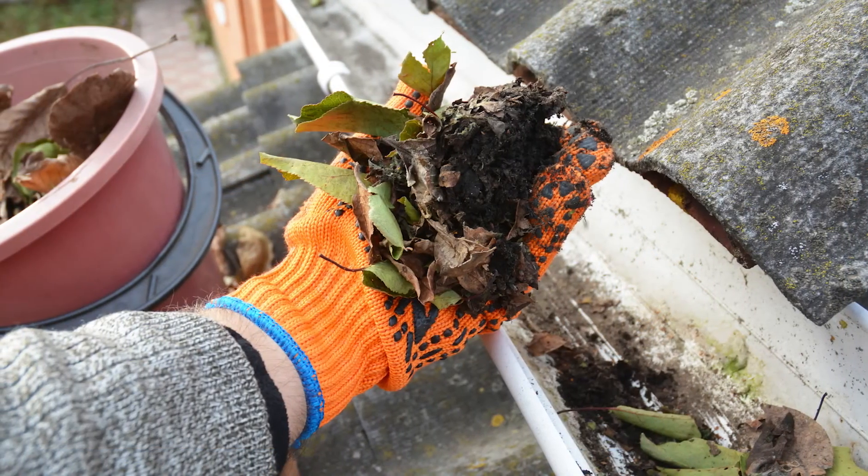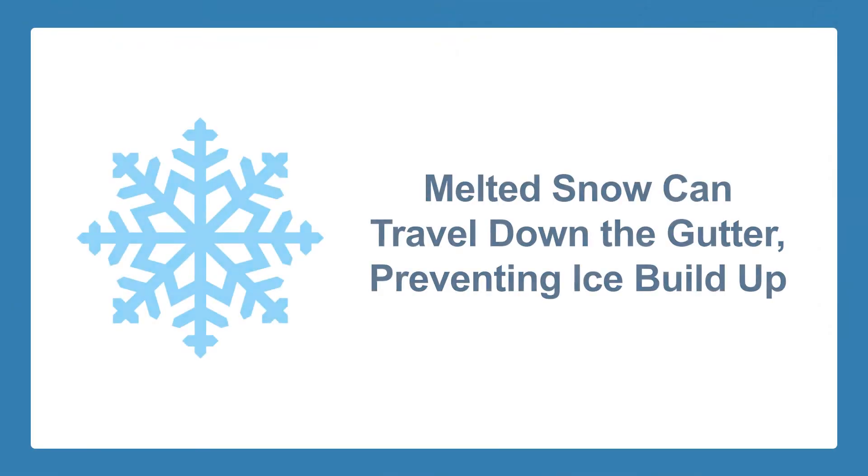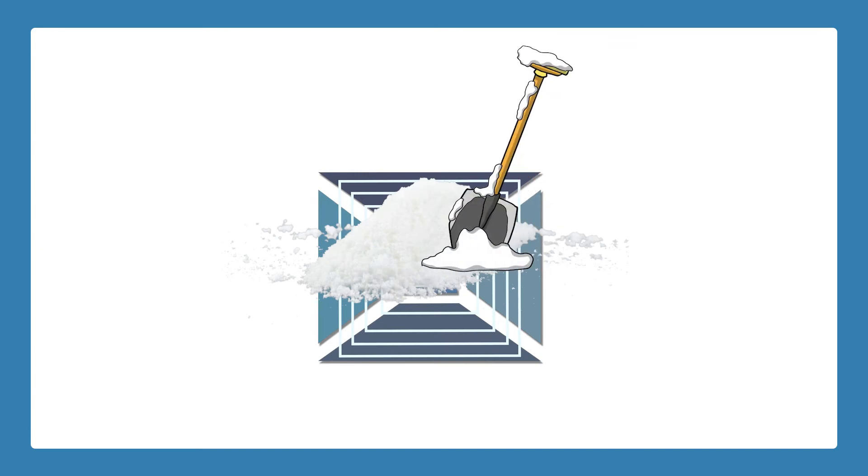Another way to prevent icicles from forming is to clean your gutters before it gets too cold. That way, when there is a deep thaw, the melted snow will have somewhere to go and no ice can build up when the temperature drops again. Not only is cleaning the gutters essential for maintaining your roof, but it's also good for prolonging the life of your eaves.